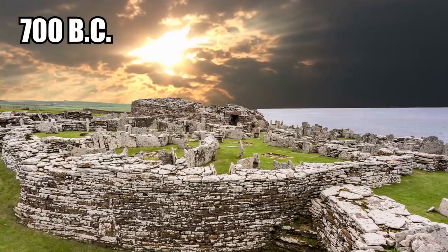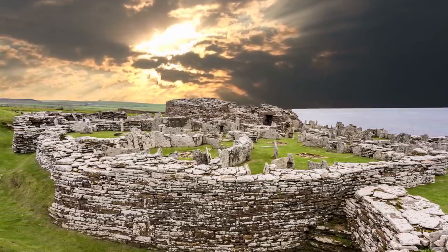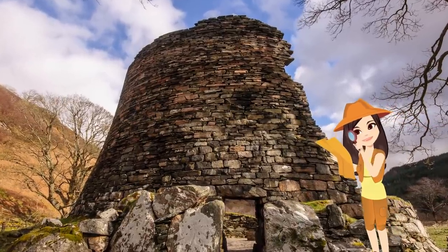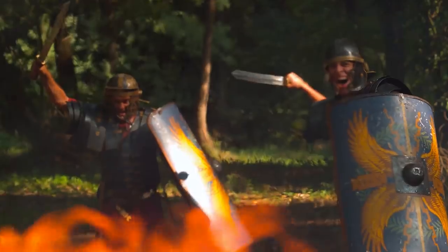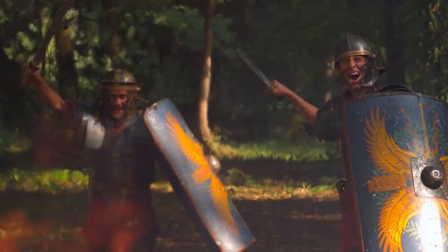It was built sometime around 700 BC, unique for its connecting passages between stone buildings. The settlement wasn't that large, but it was quite complex for its time. People lived here about a thousand years before Rome found its way to Britain and invaded it.